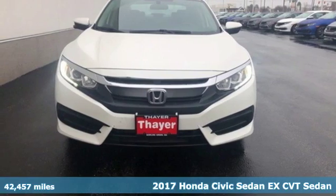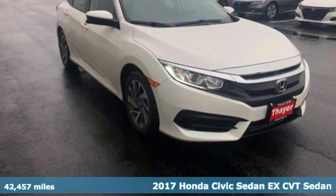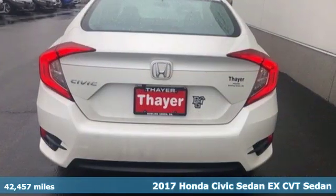It's a 2017 Honda Civic Sedan. It's Honda, so longevity comes standard. You'll look forward to every drive with features like these.